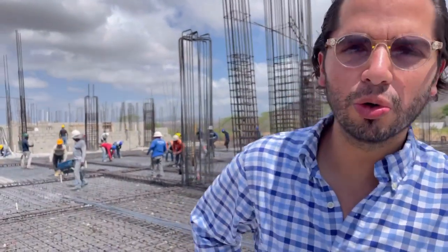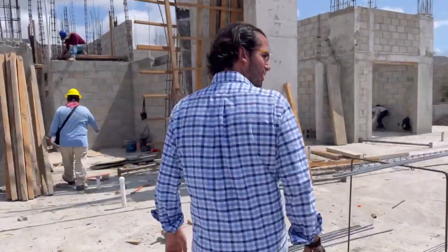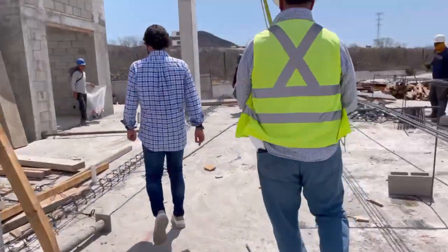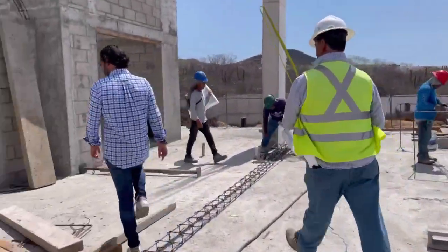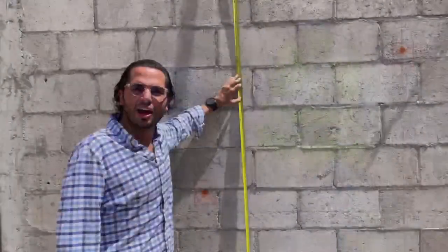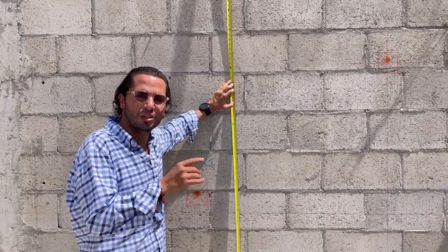It's really fun to put things in perspective, and this is why I want to show you something really cool. Come with me. Check it out — this is the height of the ceiling on the interior of your condo.